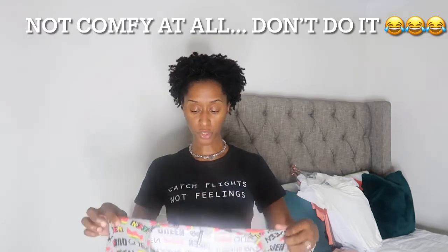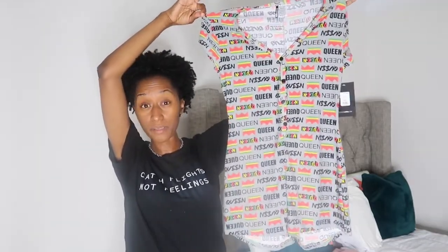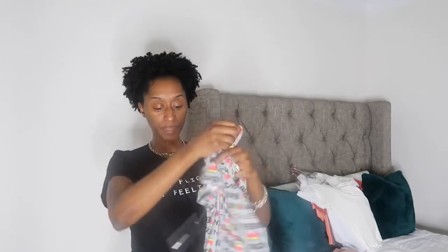The next one I got is a onesie. This is the Crown Queen PJ Romper Onesie — it just says 'queen' written in different ways with some crowns on it. It's a short onesie, so stuff like this won't bother me too much because I can sleep and relax without getting too hot. The material is kind of see-through — not thick at all, but it is stretchy. It's a size medium, 95% polyester, 5% spandex. My concern is just that I have some curves in the hips area.